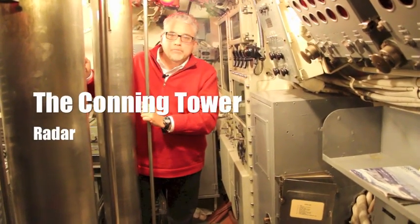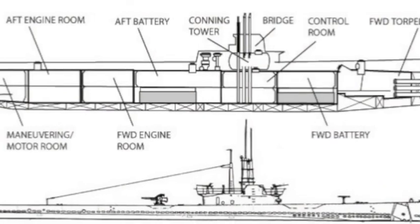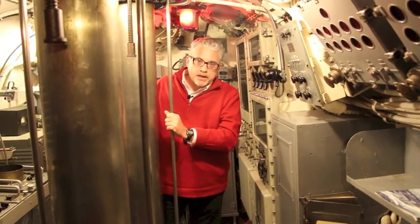We're in the conning tower of a Balao-class submarine, very similar to the submarine I write about — the USS Segundo — in my book Operation Storm. In front of me is the aft periscope. But what I want to talk about now is the radar that was in the conning tower.